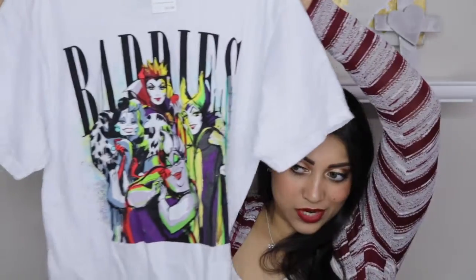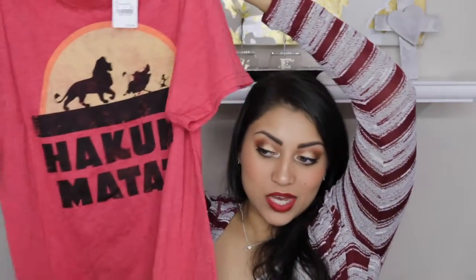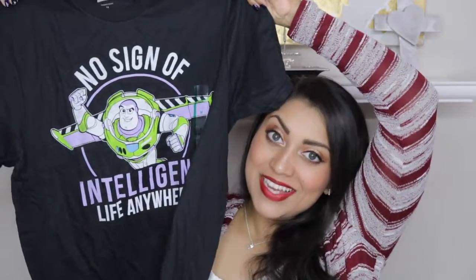At Kohl's they were having a sale on men's graphic t-shirts — I still don't understand why these are men's, girls want these too! They were only about eight bucks. I mainly went for this 'Baddies' Disney villains shirt — I'm obsessed with Disney villains. But I also picked up a Lion King one and a Toy Story one since the new Toy Story is coming out this year.